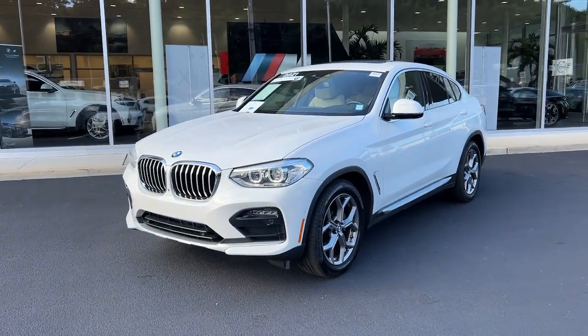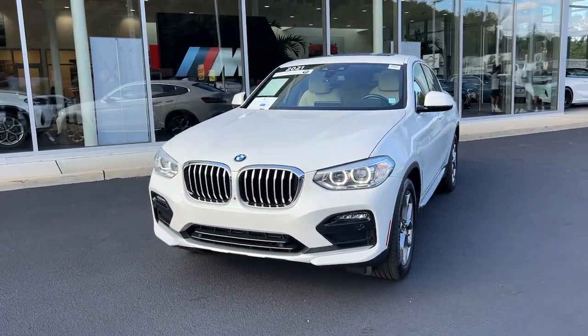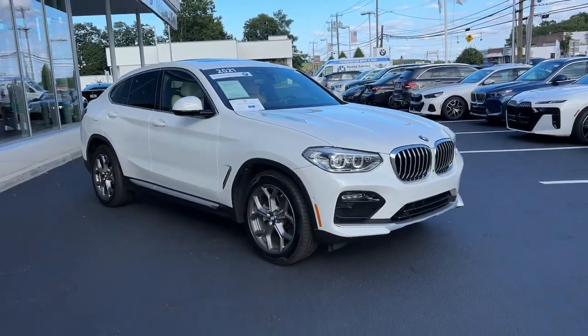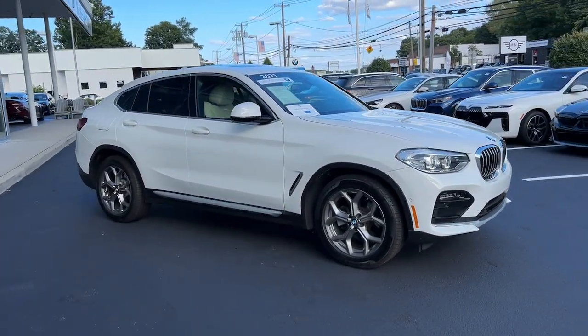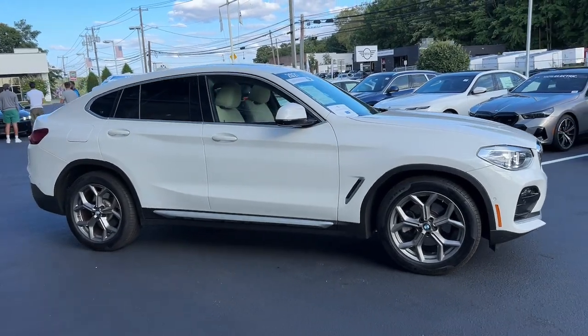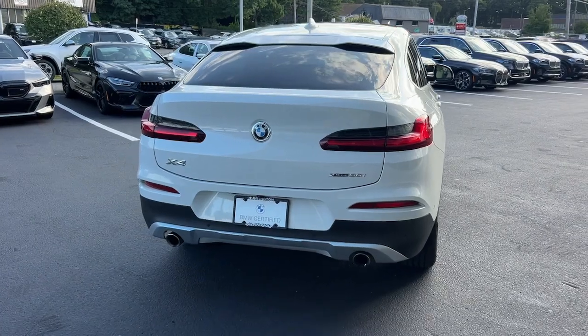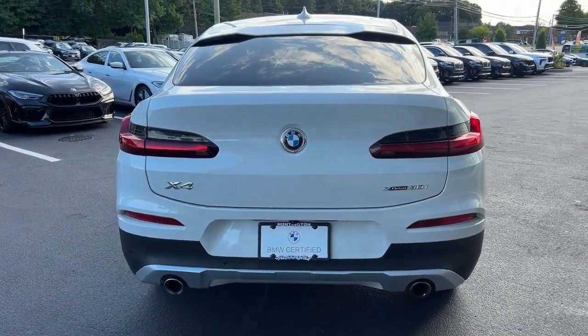Enjoy the view of this 2021 BMW X4. With less than 30,000 miles on the odometer, this vehicle stands out from the rest. The X4 delivers graceful, coupe-like lines, premium interior styling, rugged SUV capabilities, and legendary motorsport engineering.